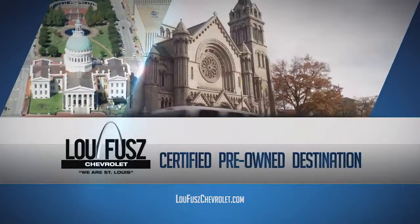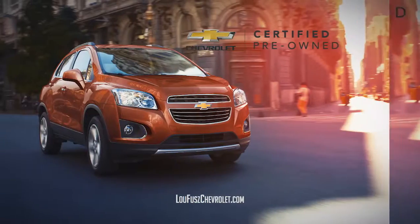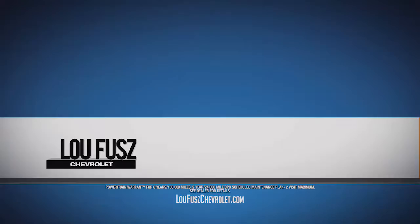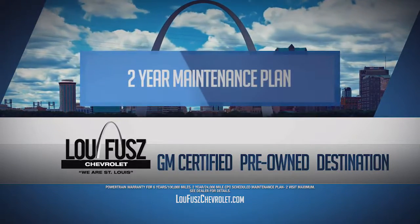Lou is your GM-certified pre-owned destination at Lou Fuse Chevy. All Lou Fuse Chevy GM-certified pre-owned vehicles are backed by a six-year and 100,000-mile powertrain warranty and a two-year maintenance plan.